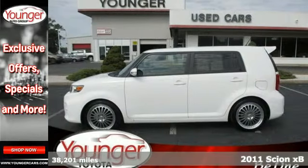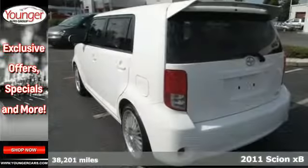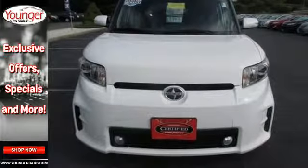It's a 2011 Scion XB. Emergency brake assist, a tire pressure monitor, steering wheel audio and cruise controls, power mirrors, split folding rear seat back and rear ventilation ducts all come standard in this awesome wagon.